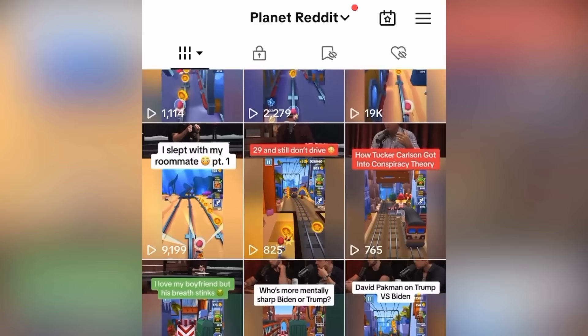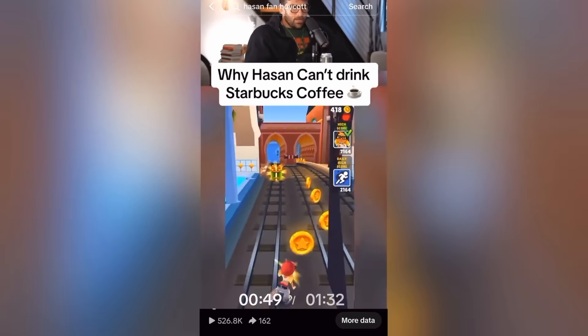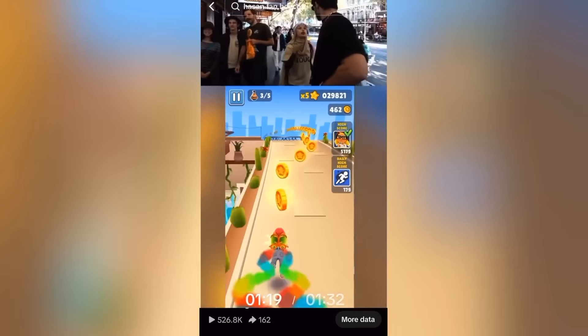The thing that kind of sucks about the creator rewards program is it only counts for videos you posted after you got monetized. So that video we posted with over 500,000 views that's over a minute in length and is still getting views daily won't generate any revenue.